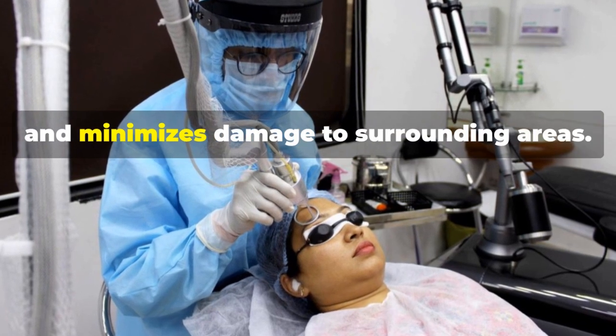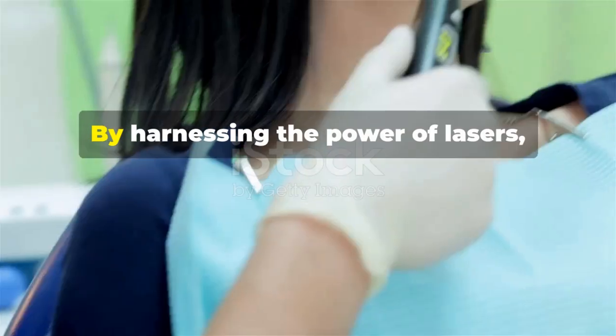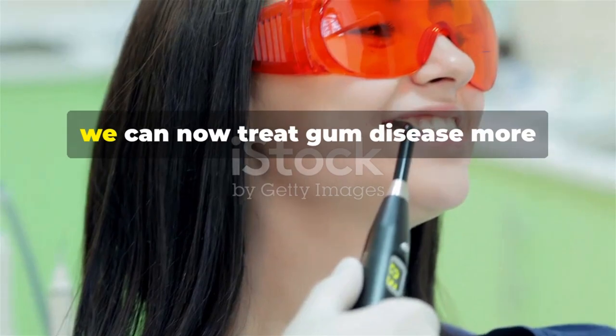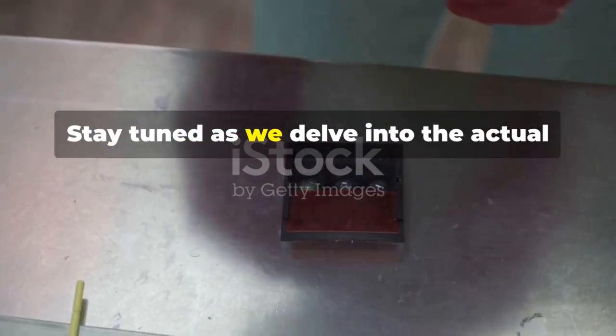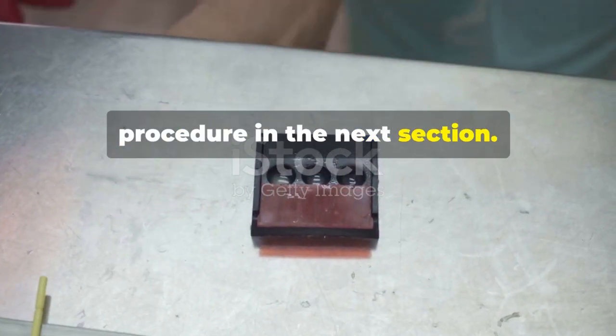The laser targets only the diseased tissue while leaving healthy gums untouched. This precision promotes faster healing and minimizes damage to surrounding areas. By harnessing the power of lasers, we can now treat gum disease more effectively and comfortably than ever before.